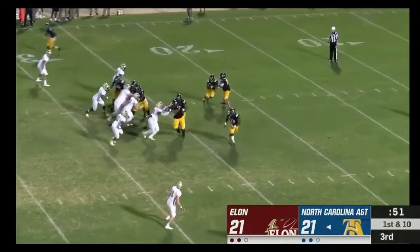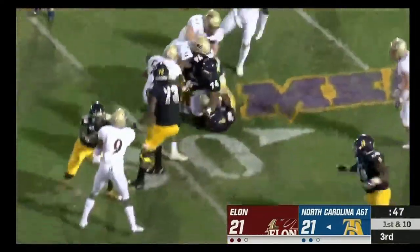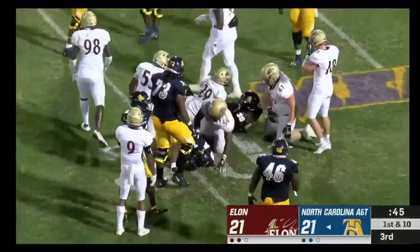Simpson is the motion man. A handoff to Martin — Martin uses the lead blocker, cuts it up, and is taken down just shy of the 30. A flag flew in there.